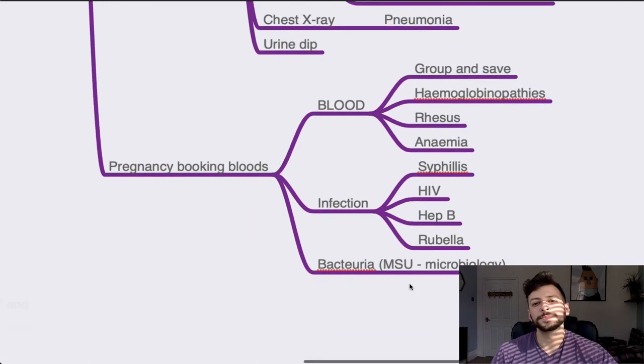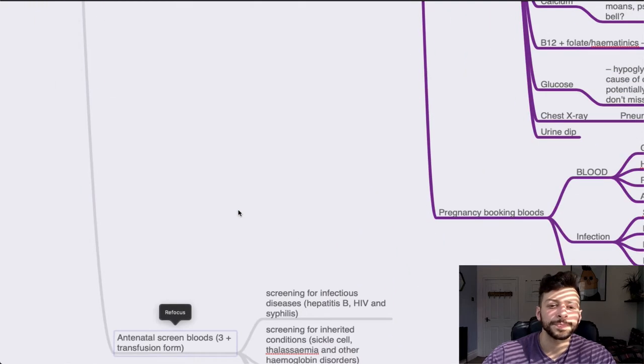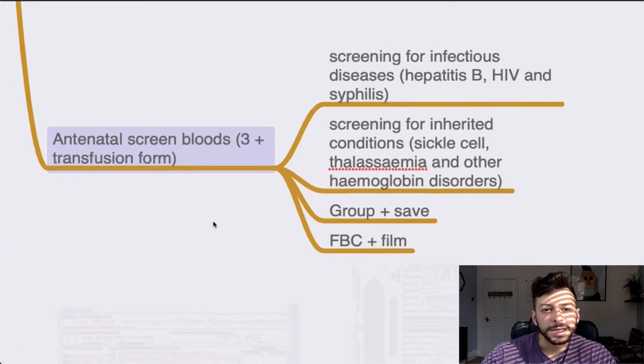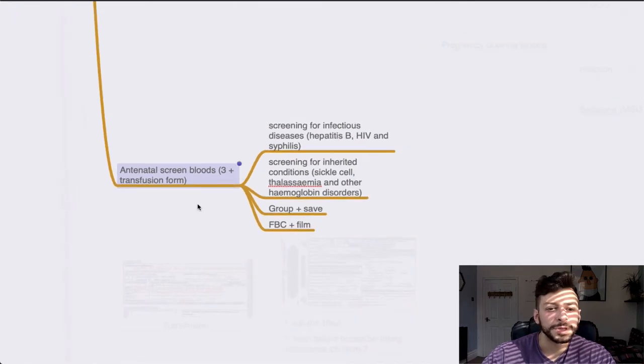Pregnancy booking bloods — one to just learn. The bloods are: group and save, haemoglobinopathy screen, rhesus status (under group and save), and haematinics for anaemia. Infection screening includes syphilis, HIV, hepatitis B, and rubella. You might also do an MSU to look for bacteriuria. That is it for blood test requests — and that's the antenatal screen with three forms plus the transfusion form for the group and save.